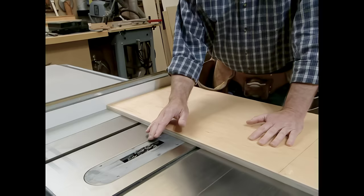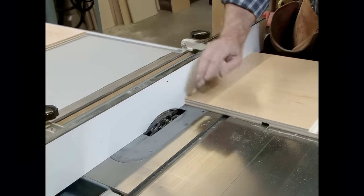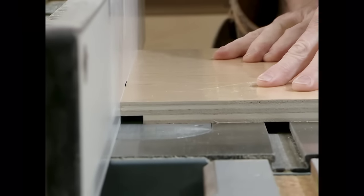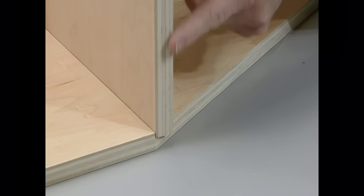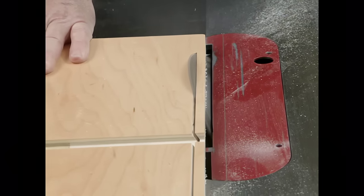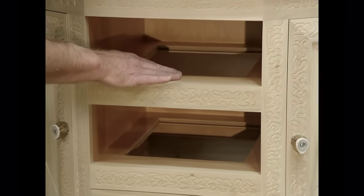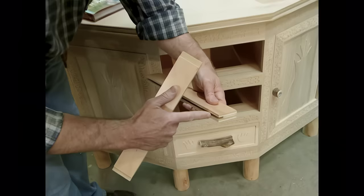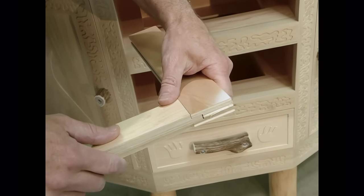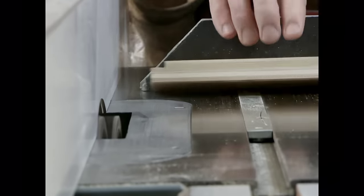To make the dados, the setup is a stacked dado and a rip fence. This setup with a sacrificial fence is used to make a rabbet. If you look at how this partition intersects with the bottom panel, the front edge needs to be beveled to follow the angle. There are dust frames that support the middle drawer, the top drawer, and one right up underneath the top — they're made out of plywood. The front and back pieces have a groove, the sides have a tenon. We'll make the grooves first.